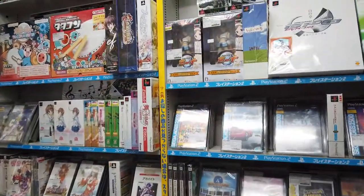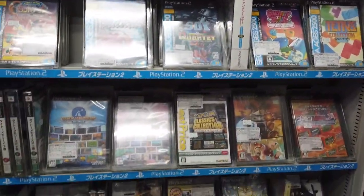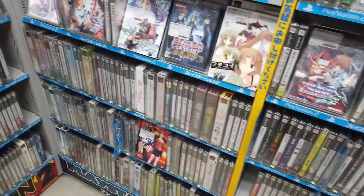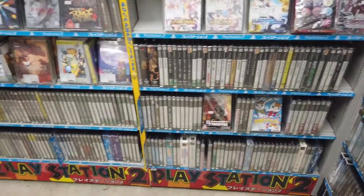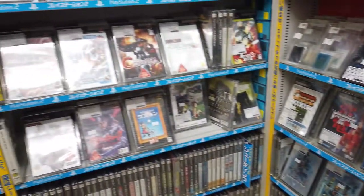And here's the PlayStation 2 corner, sorted by genre — shooting, action, puzzle, simulation, role-playing, and so on.